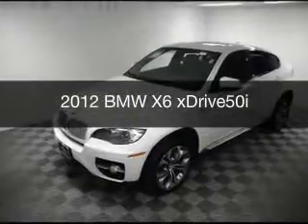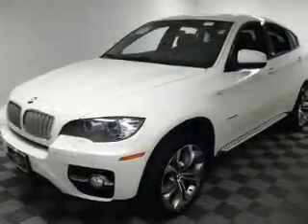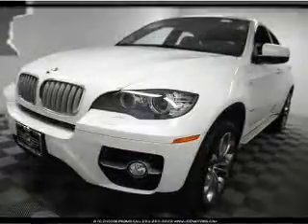This is a used 2012 BMW X6, the ultimate driving machine. It's powered by all-wheel drive, an 8-cylinder engine, and an automatic transmission.